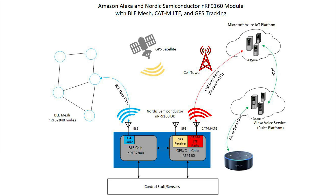In the following demo, we show voice control of BLE mesh enabled lighting using Alexa voice control together with a Nordic Semiconductor NRF91 CATM cell modem that serves as a gateway between the BLE mesh and the Microsoft Azure IoT platform. The demo was designed by Sandra Capri, CTO of Ambient Sensors.